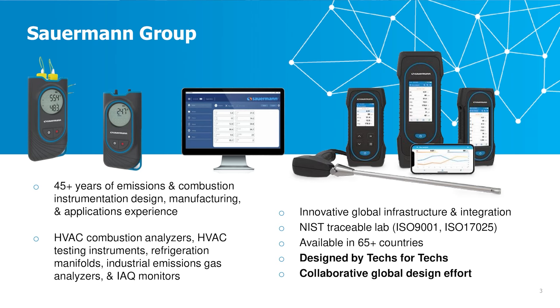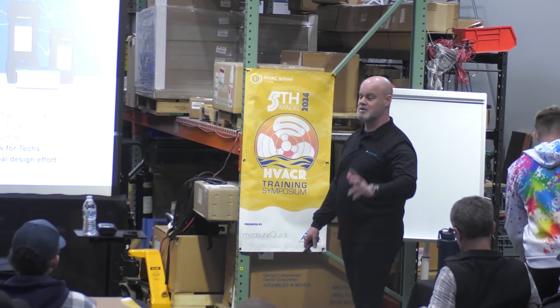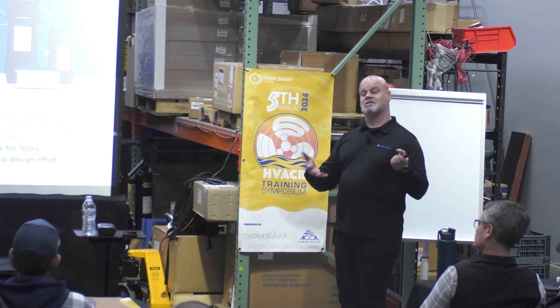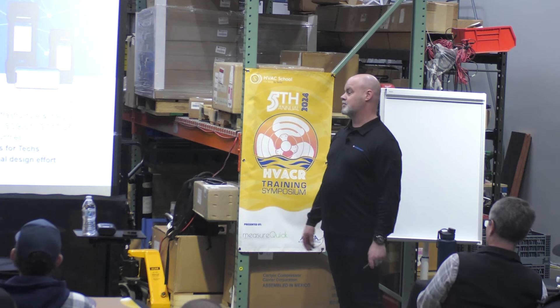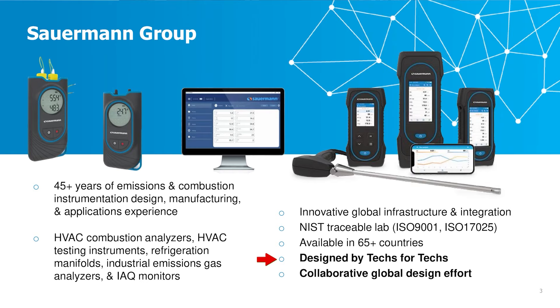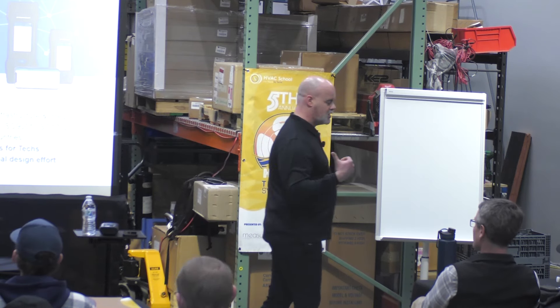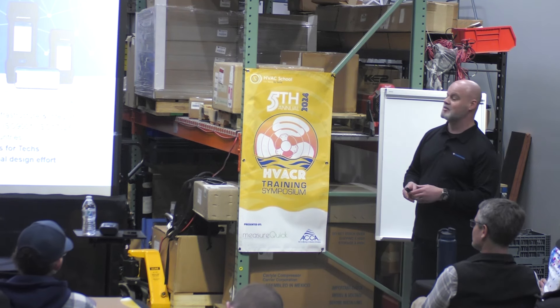Just a little bit on us as a company — I have a lot of slides, so I'm going to go through this rather briskly. If you want to see anything when we're done, I can go back. Sauermann has over 45 years of experience in the design and manufacturing of instrumentation. I work in oil fields, on ships, on separators, combustors, and in regular HVAC environments from my contracting background. The key point is 'designed by techs for techs' — we elicited feedback from the industry.